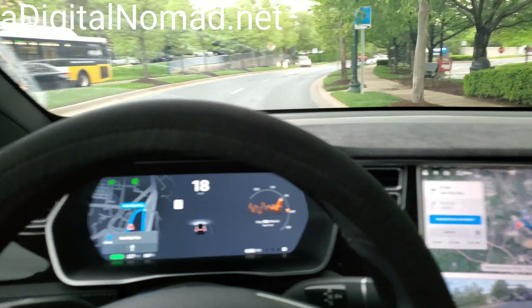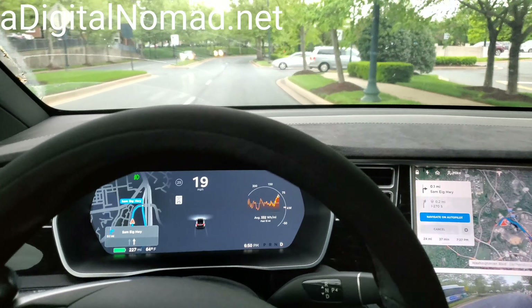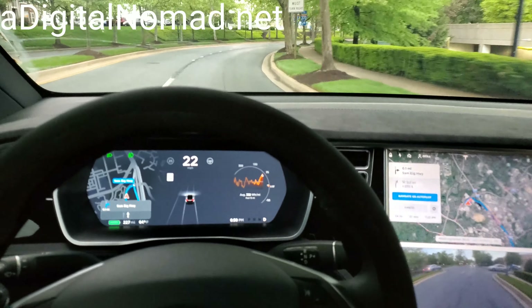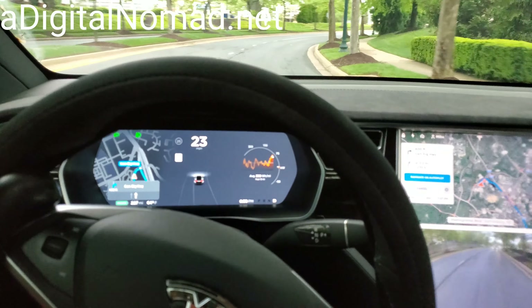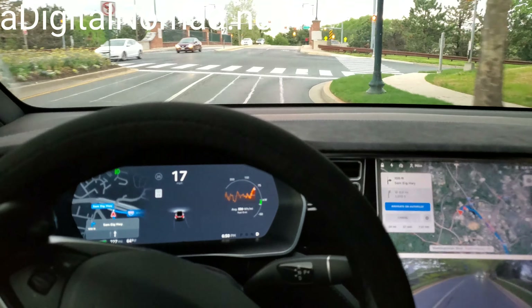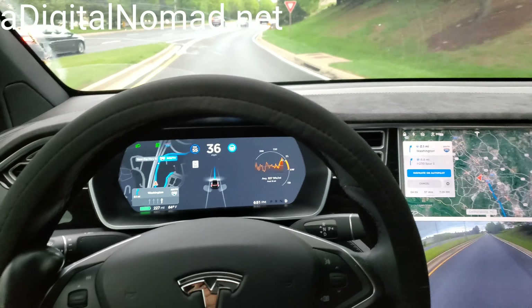All right, 2019.8.5, the latest version, navigating on Autopilot with no lane change confirmation — it will change lanes on its own without me doing anything. And remember, I've got the slowest, oldest computer that was in the cars from 2012 to 2017, but somehow it still works. We're going to get on the DC Beltway in just a minute and try it out.